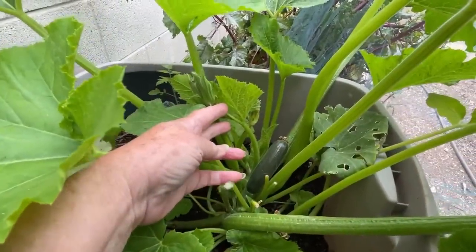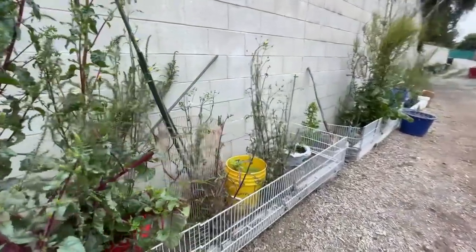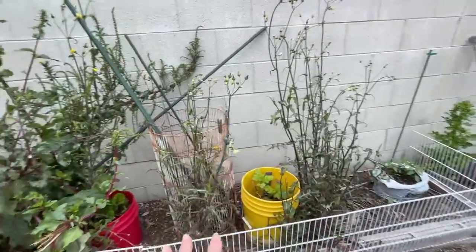There's a zucchini down there because I have been picking — finally getting to harvest zucchini. I've got to get my potatoes out. And there's just some Swiss chard in there.